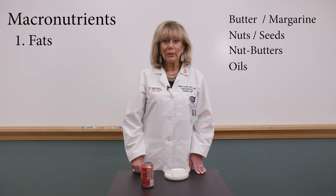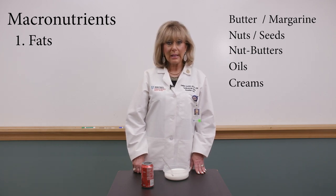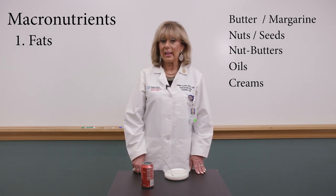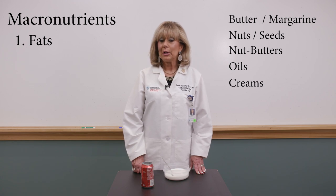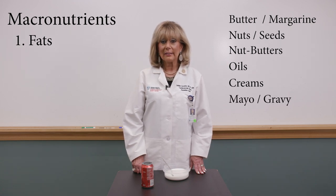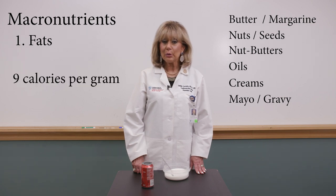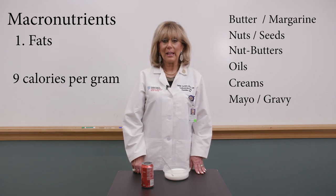Think about all the oils — all oils are fats. Almost anything with the word cream will be a fat: sweet cream, sour cream, whipped cream, cream cheese, half and half. Mayonnaise is a fat, gravy is a fat. These fats provide you with nine calories per gram.